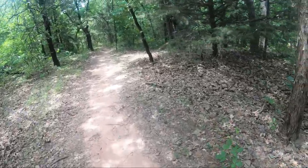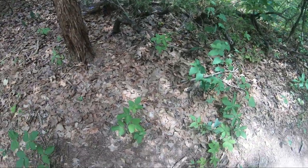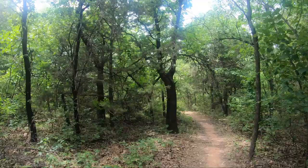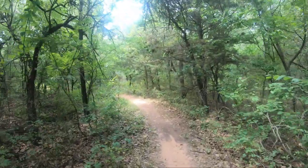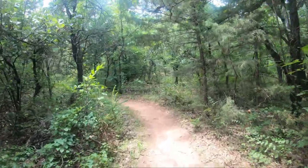I thought that was poison ivy at first, but it is not. It is a hog peanut plant, which is very commonly mistaken for poison ivy. Poison ivy has more of a rough leaf shape, but that one was very curved.